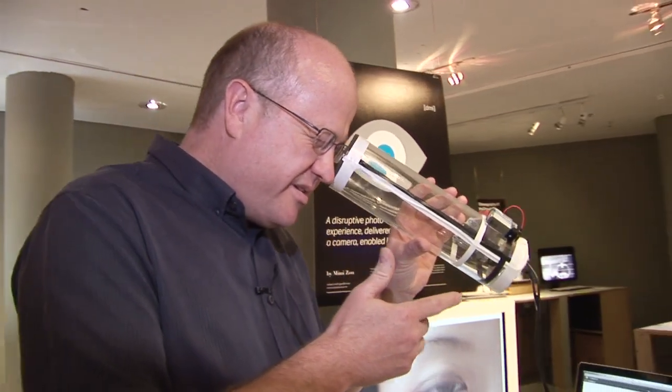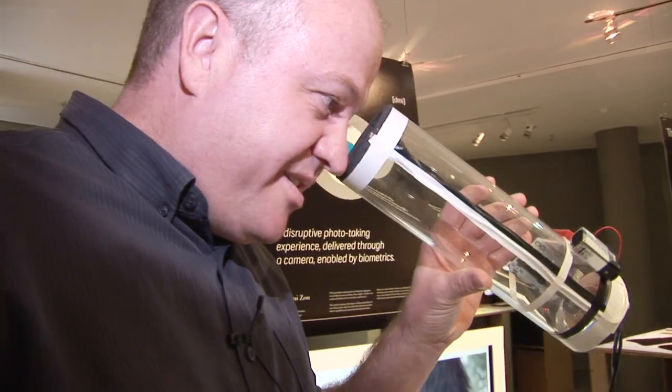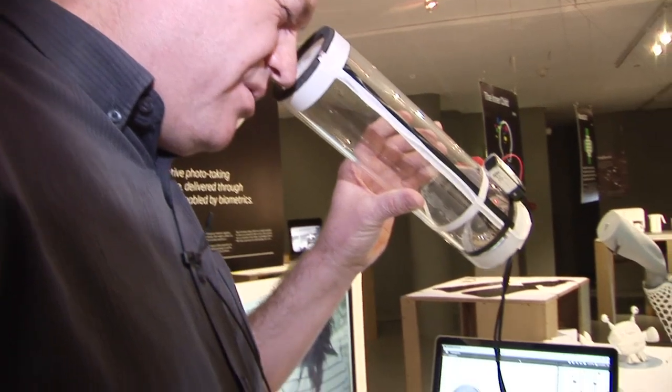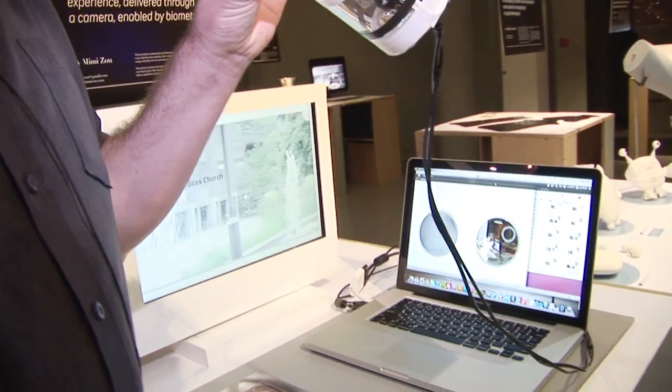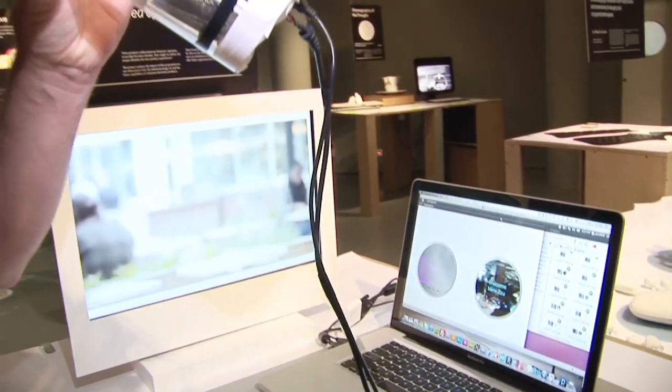So this device here, if I look into it, it will attempt to recognise who I am through my iris. It will also track where I'm looking and if I blink, it should take a photograph.